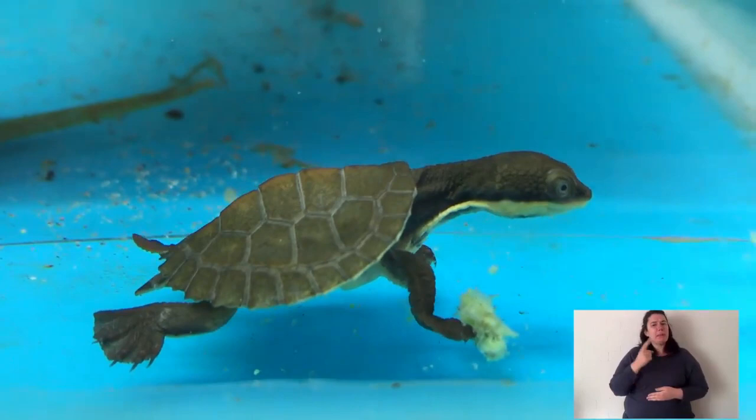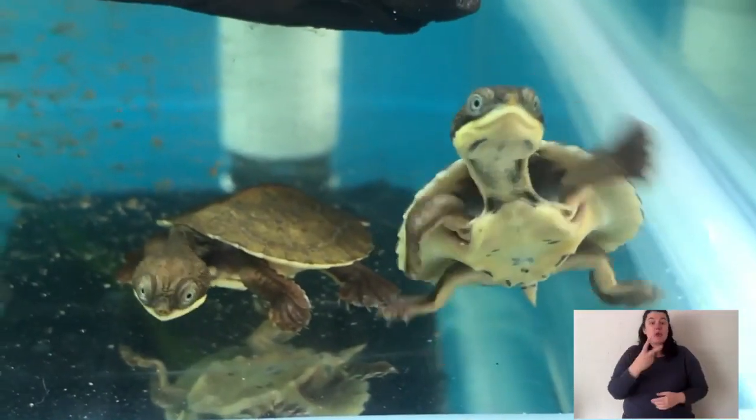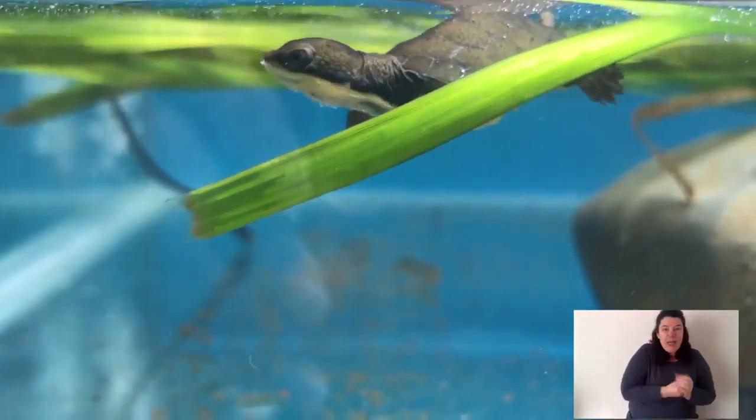Freshwater turtles are typically solitary. However, they live in groups — within a deep hole within a waterway, you could have 20 turtles. But they don't hang out together or go to school together or have community meetings. They're typically solitary. Smaller turtles will be in the less preferred spots of the waterway, up in the reeds, hiding. The bigger, mature turtles — it's really common to find them around something like a big log that's fallen in the water. They use that log for a bit of shelter.